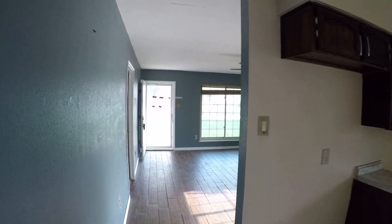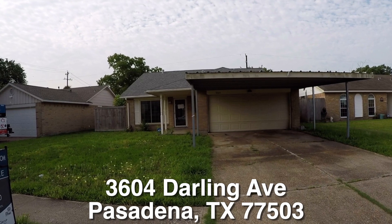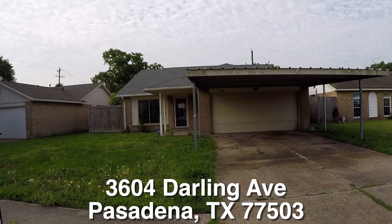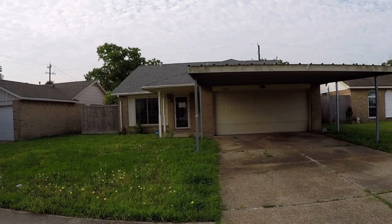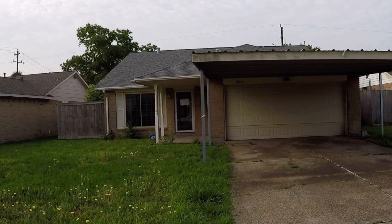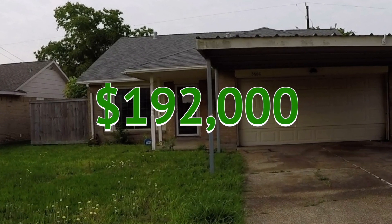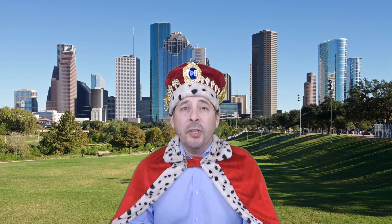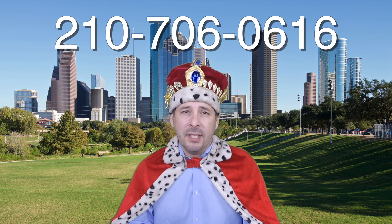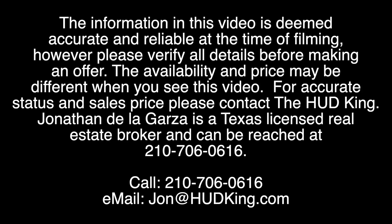There you have it — 3604 Darling Avenue in Pasadena, Texas. A charming three-bedroom, two-bath home that's about $59,000 beneath the county appraisal. It's eligible for the $100 down payment program and is listed right now for only $192,000. If you're interested in this home or have any questions, please call me at 210-706-0616. My name is Jonathan — I am the HUD King, and I want to help you find your castle.